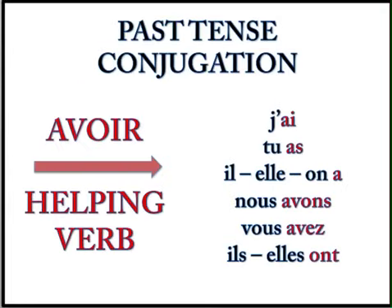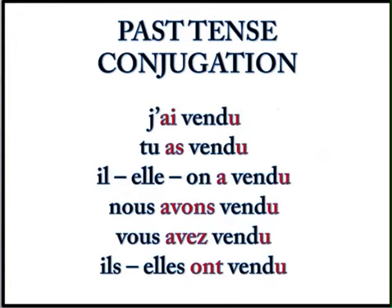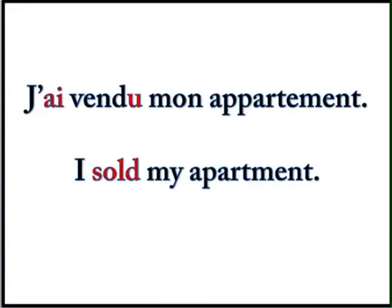Now we're going to move into the passé composé — I bet you can tell me how to say I sold. Remember, you have to use avoir as a helping verb, and then you need your past participle which is going to be vendu. J'ai vendu, tu as vendu, il, elle, on a vendu. Nous avons vendu. Vous avez vendu. Ils ont vendu. Elles ont vendu. And an example: J'ai vendu mon appartement — I sold my apartment.